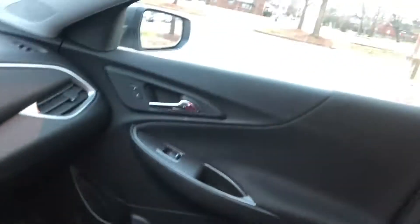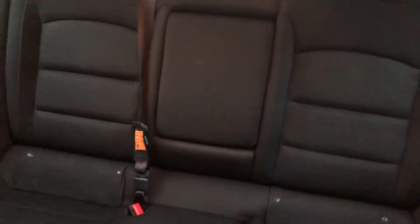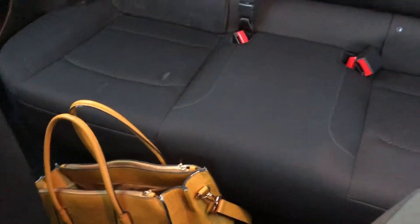And then this is the backseat of my car. It's just regular. There's cup holders in the middle. My purse on the floor — shouldn't be. And that's pretty much the inside of my car.